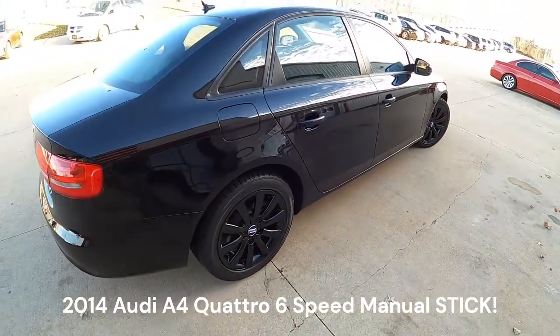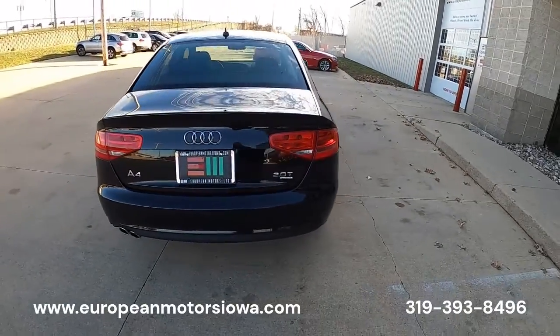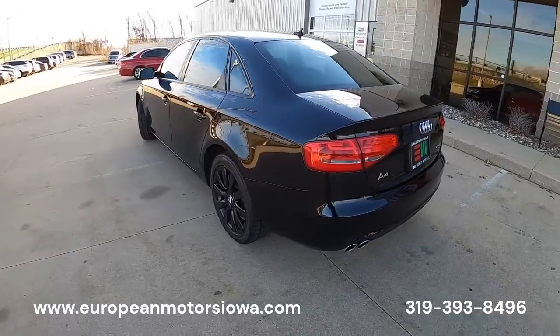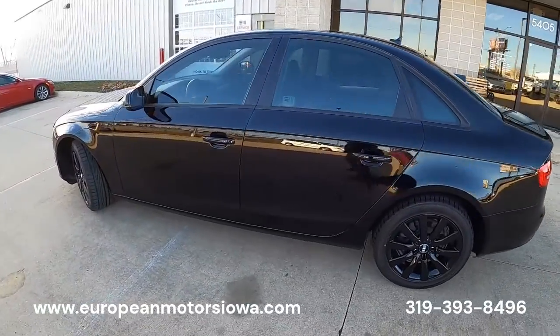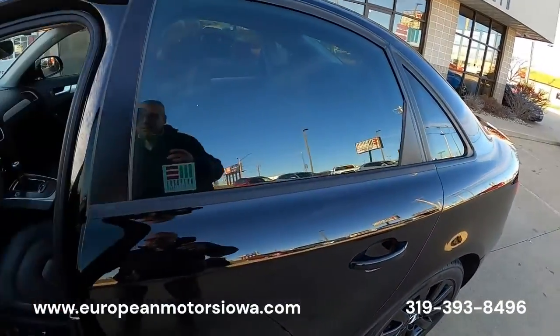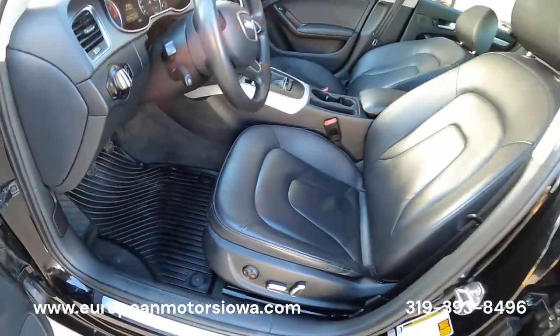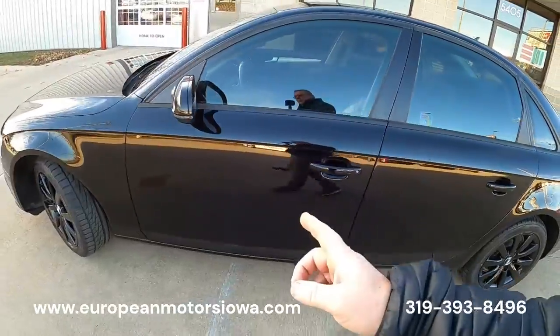It's quattro all-wheel drive. This car came from Georgia, so it has long-term ownership down there with dealer service. It has phenomenal service records that go with it on CarFax to show that it was well taken care of. On top of that, it is black on black — and that is not metallic black, that is jet black.